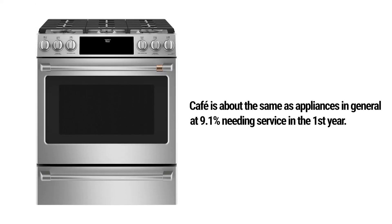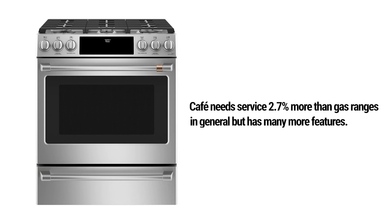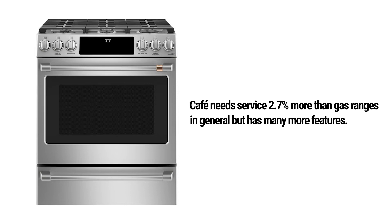Cafe is about the same as appliances in general at 9.1% service in the first year — 2.7% more than gas ranges in general, but many of them are far less featured. When compared to KitchenAid, GE/Air, Beko, and other premium ranges, Cafe is more reliable as a percentage.